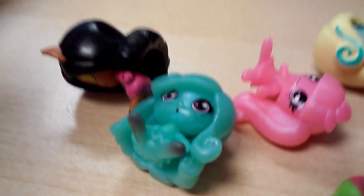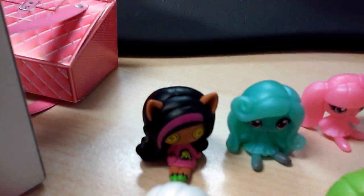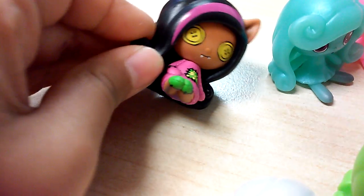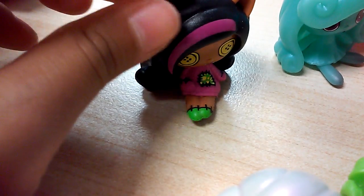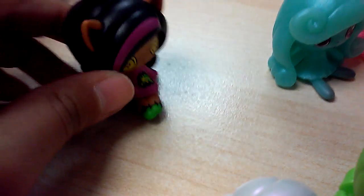Here is the whole Monster High Minis collection — just not in standing mode. Oops, sorry Abby. Anyways, let's stand them up. So here they are. Let's start with Claudine Wolf. She's really cute — she has some fangs for werewolves, a purple highlight that's extra cute, and some yellow button eyes. Kinda creepy but still cute. She has a pink outfit with stitched hands. So cute.